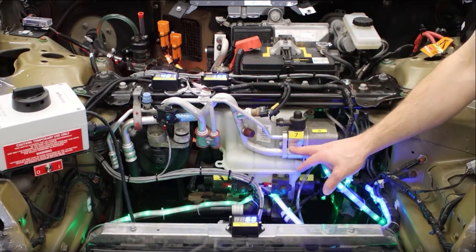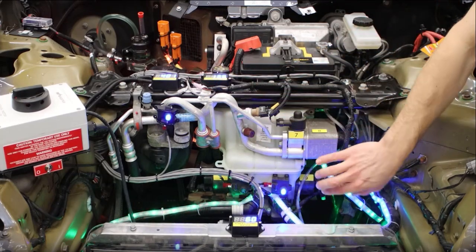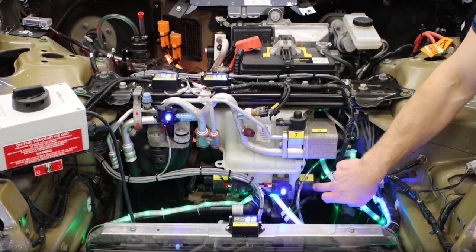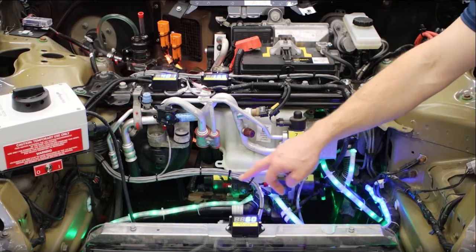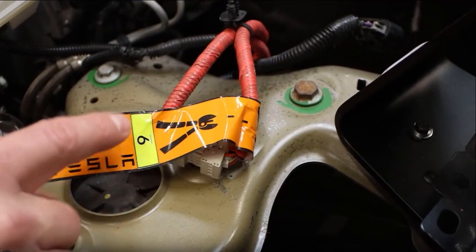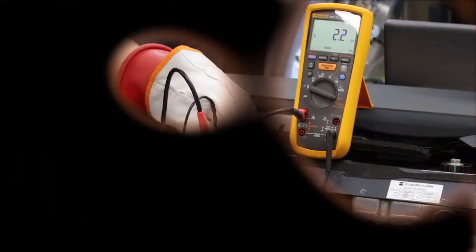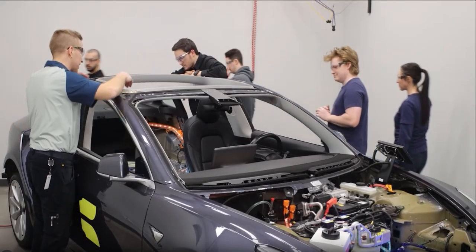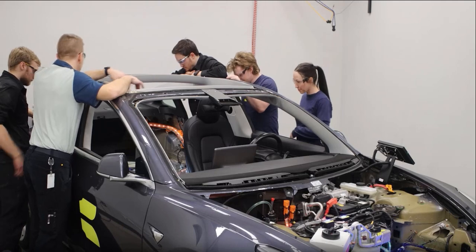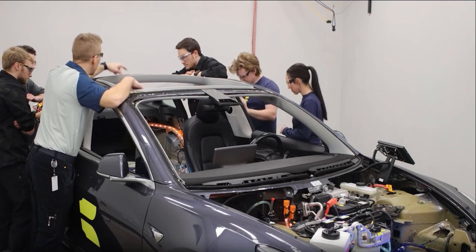The EV6-01 engages students at all levels, from beginners to advanced learners, making training not only informative but also fun. By bridging the gap between theoretical knowledge and practical application, the Consilab EV6-01 Interactive Demo ensures a rich, interactive learning experience, preparing students for a future in electric vehicle technology. Give us a call today.